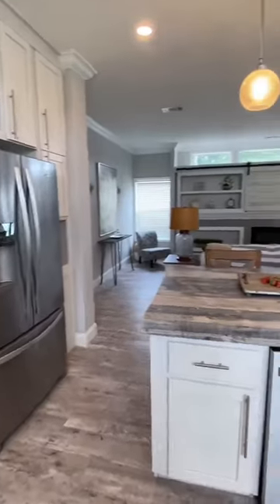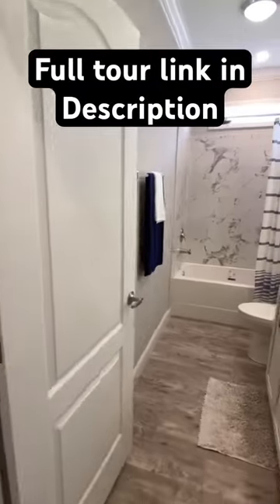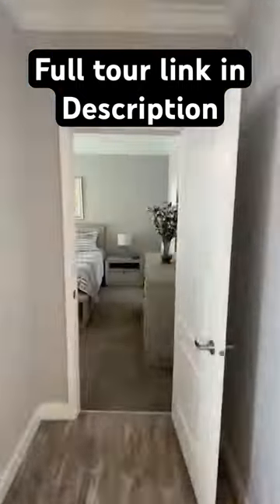Look at that. Now y'all got to watch the full tour if you want all the information, all the pricing, all that good stuff. Look at that towel bar on that shower tub combo in the back. There's where you go into the garage.